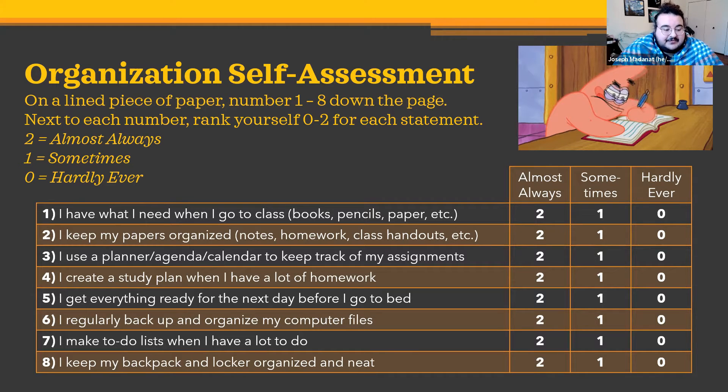Number six: I regularly back up and organize my computer files — now that we're in 2021, this becomes increasingly more relevant and important. Number seven: I make to-do lists when I have a lot to do. And number eight: I keep my backpack and locker organized and neat. Look through these and give a two, one, or zero depending on what you are doing right now. Be honest with yourself.